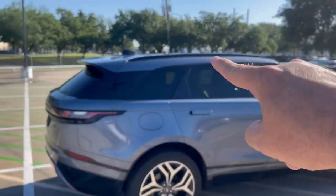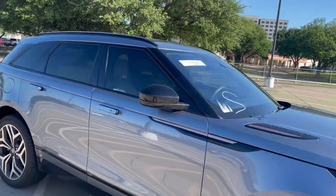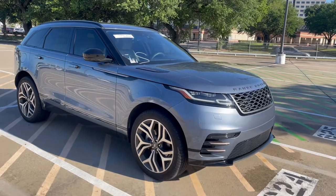It does have the black roof rails, so that's an option. If you wanted to put some crossbars up there — if you're pretty active and wanted to carry extra stuff, you can. It's ready to go.